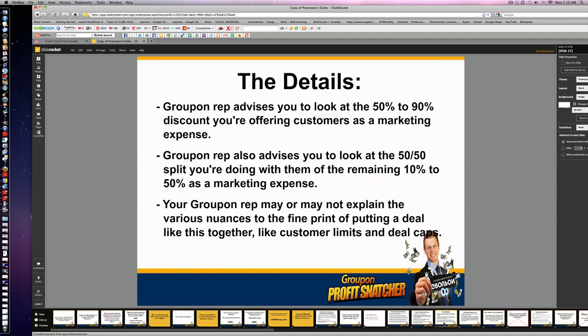Now here are the details they don't tell you about. The Groupon rep will advise you to look at the 50 to 90% discount you're offering customers as a marketing expense. They may or may not explain the various nuances of putting a deal together, like customer limits and deal caps.